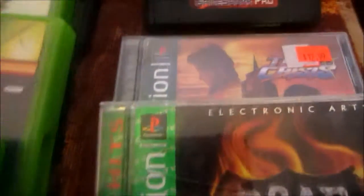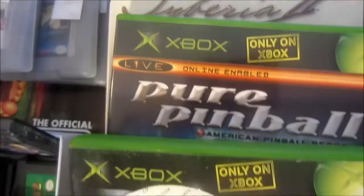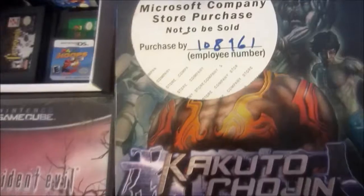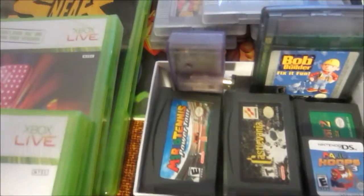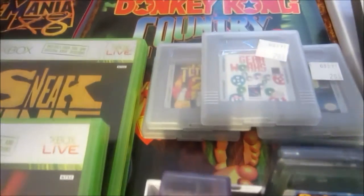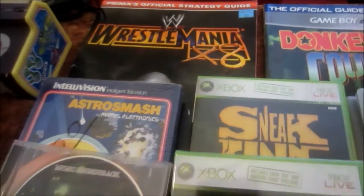The N64 stuff, original Xbox stuff. Here are the handheld things. And some general randomness.